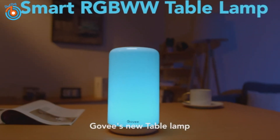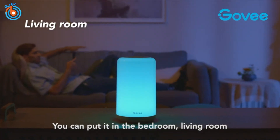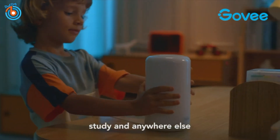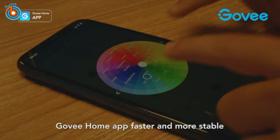Wow! New! Govee's new table lamp. You can put it in the bedroom, living room, study, and anywhere else. Via Bluetooth or Wi-Fi, it can be connected to the Govee Home app faster and more stable.